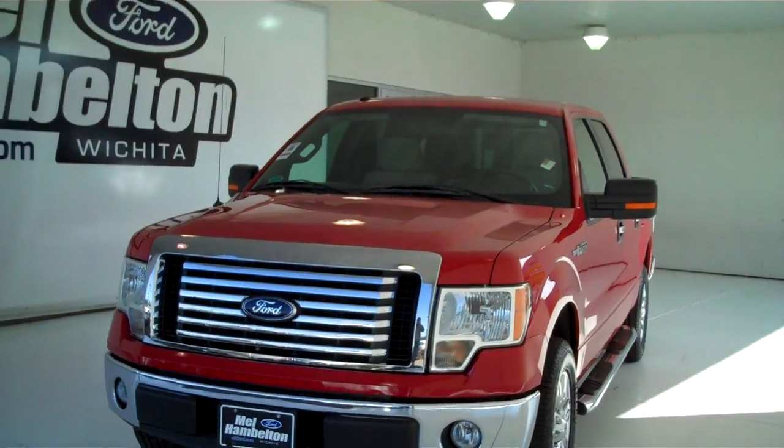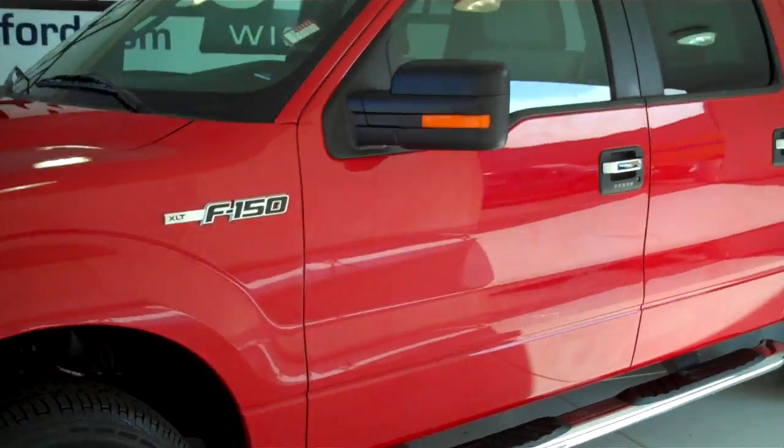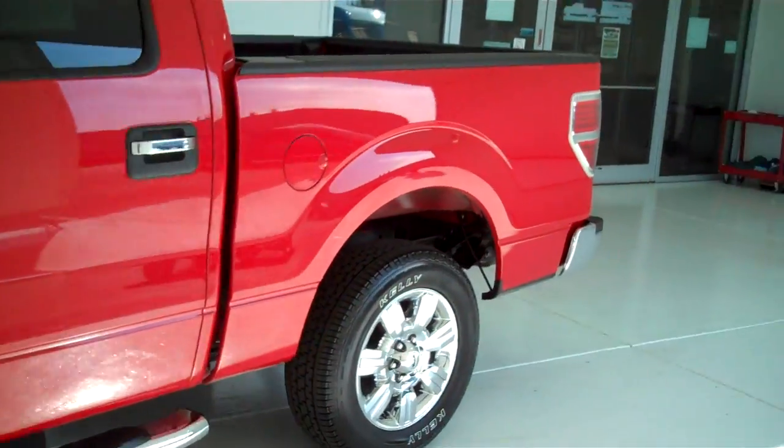111-204A. Here we have a 2010 Ford F-150. It is an XLT, red in color. This one here is a pre-owned.